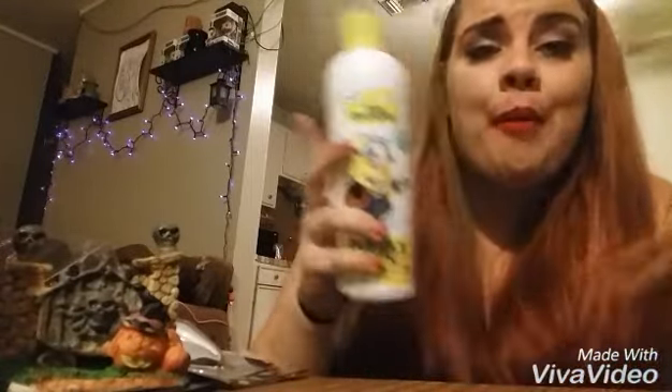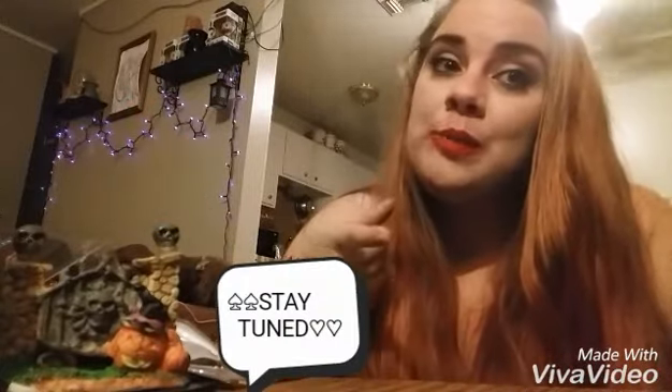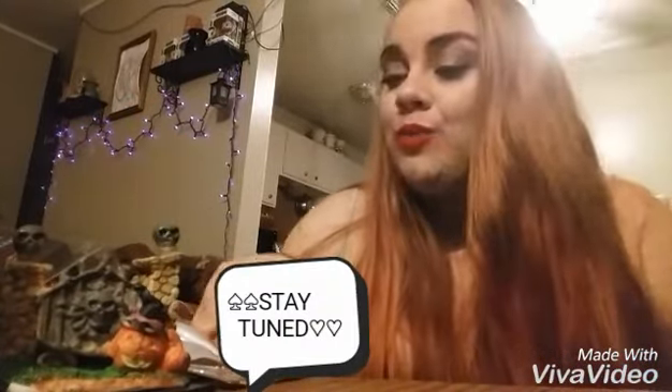The last thing I got is not Halloween related — it's just a minion bubble bath because my kids enjoy bubble baths and minions. So that is all of the stuff that I got from the Dollar Tree today. I am so excited. I will probably go back for some more stuff — don't tell my husband. As soon as I decide where I'm going to put everything I will definitely take pictures and post them on Facebook or Snapchat. Thank you so much for watching my video, please subscribe to my channel, and I hope you have a great day!